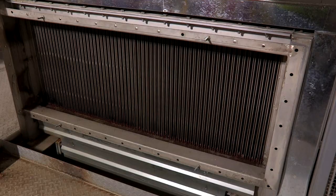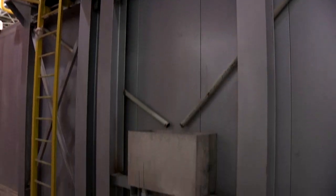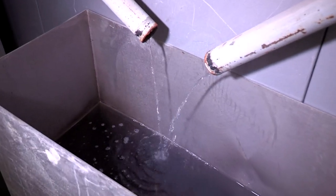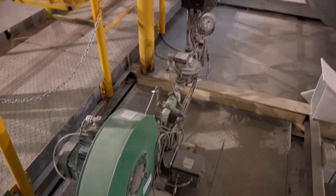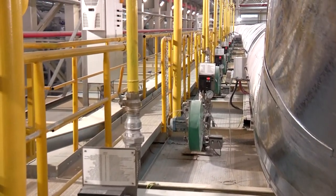The fresh air for the dryer is taken from the building and passes through a heat exchanger where it is heated up to approximately 50 degrees centigrade. The condensate from the heat exchanger can be used as process water. The dryer burners can be repaired or replaced during operation — there is no need to stop the plant.